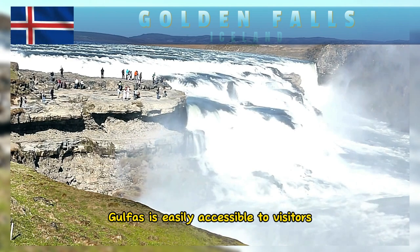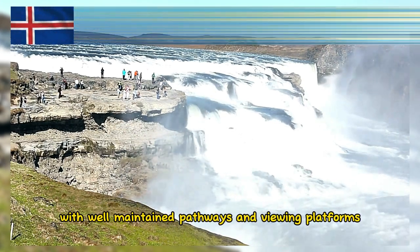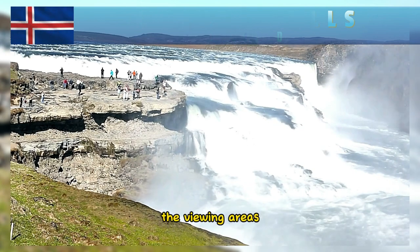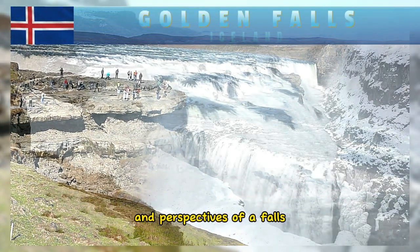Gullfoss is easily accessible to visitors, with well-maintained pathways and viewing platforms that provide stunning vistas of the waterfall and surrounding landscape. The viewing areas are strategically placed to offer different angles and perspectives of the falls.